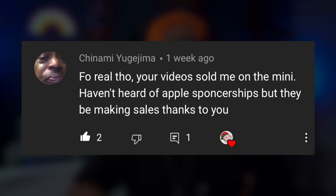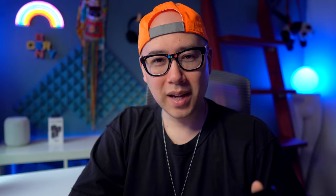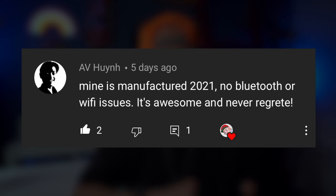Chinami says: your videos sold me on the mini. Apple, if you're watching this, please sponsor me. AV says: mine is manufactured 2021, no Bluetooth or Wi-Fi issues, it's awesome and no regrets. Caleb Fry says: it's great when I'm not forced to work in Rosetta. I can't wait until everything is formatted for Apple Silicon — Rosetta makes it run like an old Intel processor.